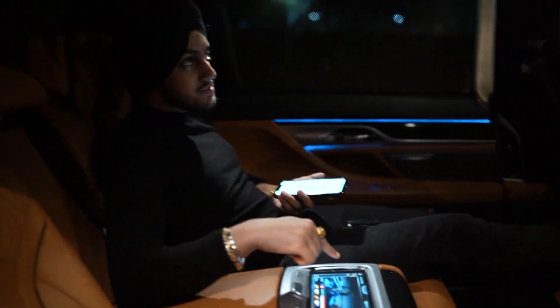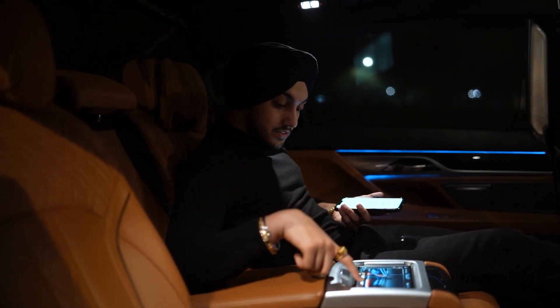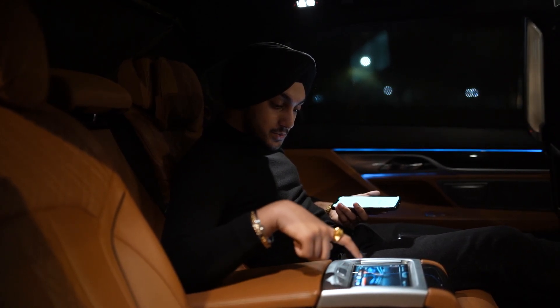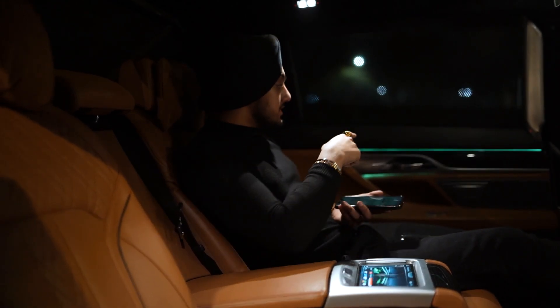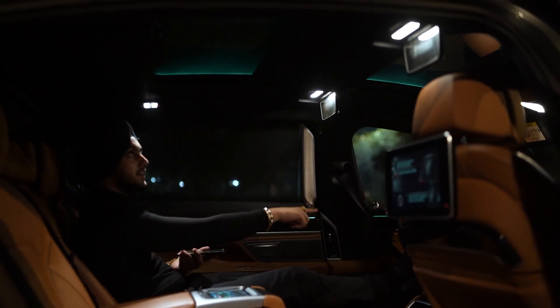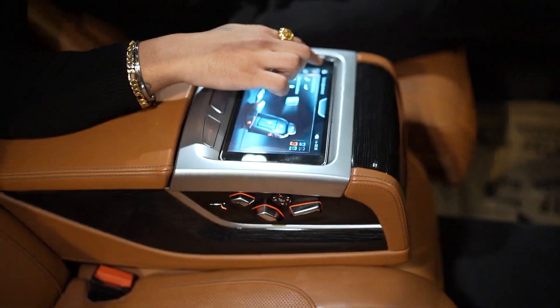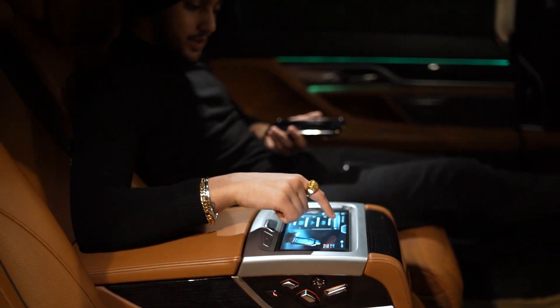It has interior lighting options — right now it's set to blue, I'll change it to green. As you can see, with the ambient light all the lights change. There's a screen on the roof as well. We also have seat options and a massager which shows full-body activation.